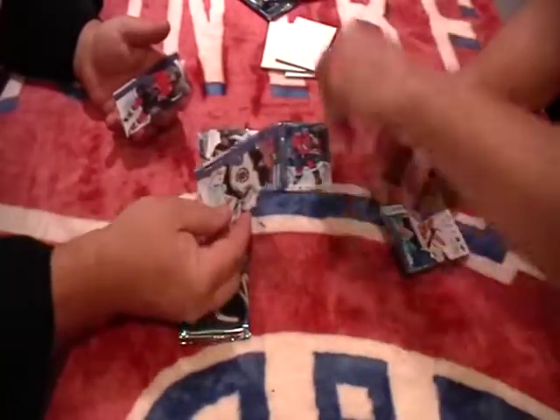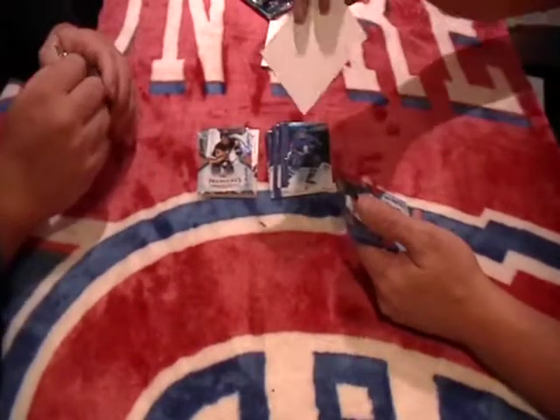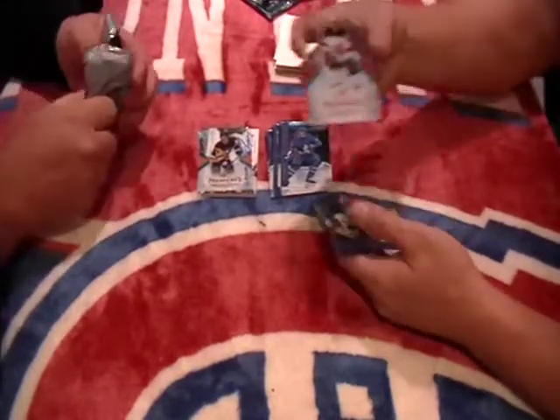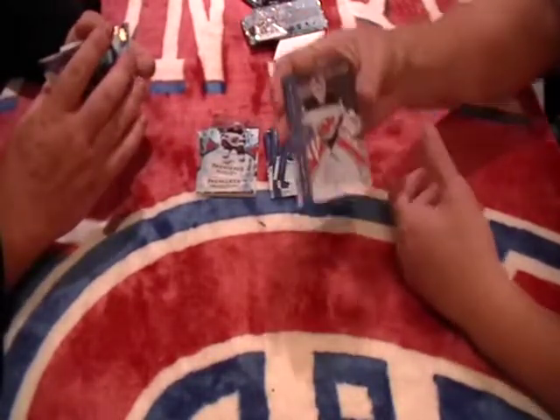We have base of Tuukka Rask. And a base of Michael Backlund for Calgary. Mitch Marner, base. We have a Michael Kapla — Premier, out of 12.99, for New Jersey Devils. There you go, congratulations New Jersey. Anze Kopitar and Chris Snyder.